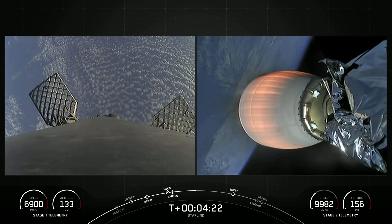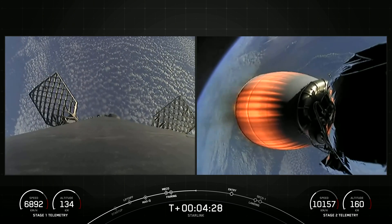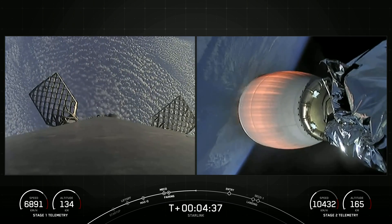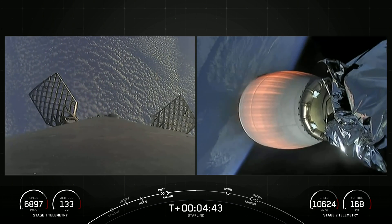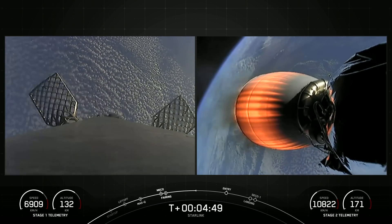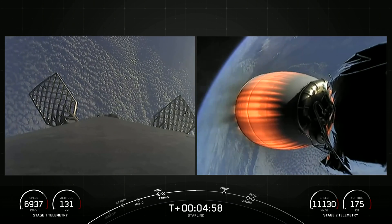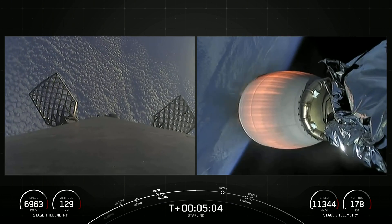The first stage at this point is on a parabola headed back towards our drone ship, which again is stationed off the coast of Baja California. The second stage, which is about a couple of minutes into its burn — this burn lasting until about T plus eight minutes and 40 seconds — is carrying our Starlink satellites to orbit. This Starlink mission marks SpaceX's 204th mission overall and our fifth mission for this year.